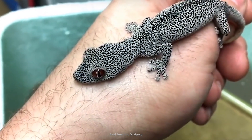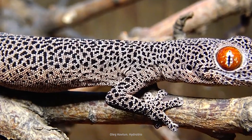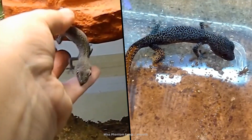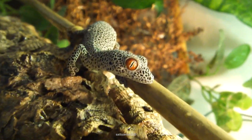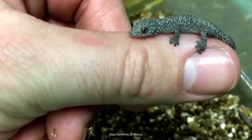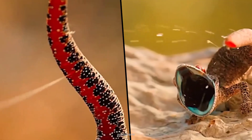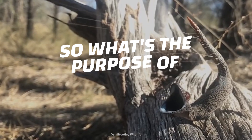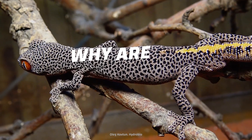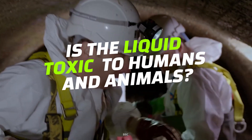This little guy may look like your standard gecko with his big ruby-like eyes and spotted scales. However, this particular gecko, known as the golden-tailed gecko, is anything but standard. What makes this reptile unique is its ability to shoot a sticky, foul-smelling fluid from its tail. So what's the purpose of this ability? Why are its spines important? And is the liquid toxic to humans and animals?